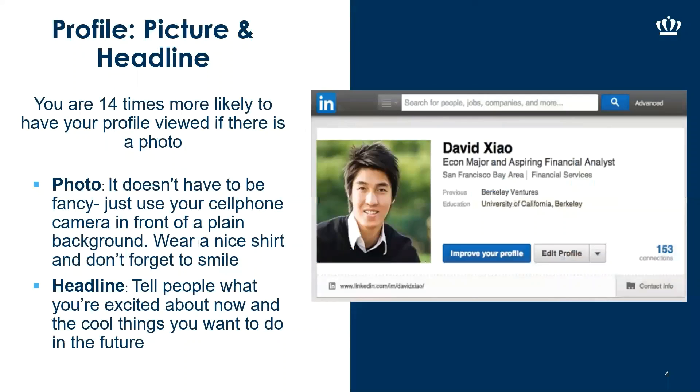Once you decide to create your profile, the biggest thing is to make sure you include a picture. A lot of times people will not connect with someone if they don't have a picture — they want to make sure they're connecting with a real person. You are 14 times more likely to have your profile viewed if there is a photo.